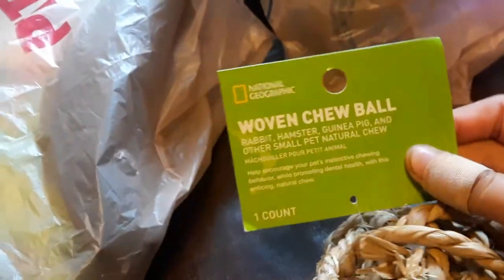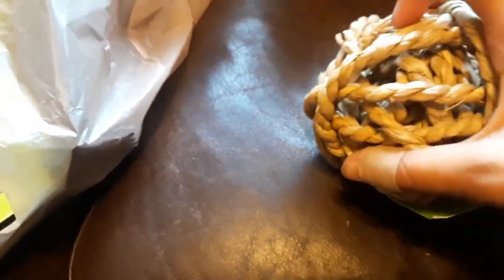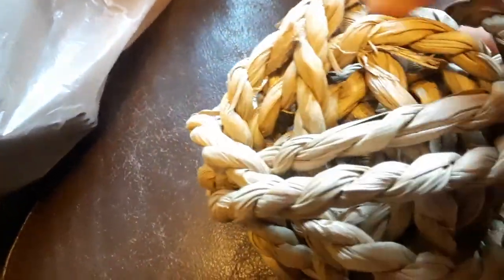We also got a woven chew ball. My gerbils absolutely love this because they like to take it apart slowly — they'll pull out one strand at a time and chew on it until there's absolutely nothing left. They also like to use it as bedding material since it's made of hay, and they put it in their sleeping area to make it all fluffy.